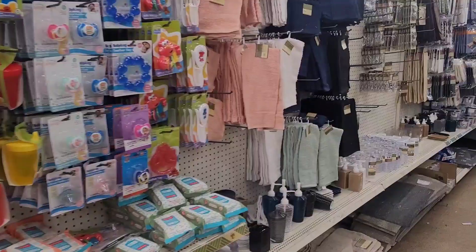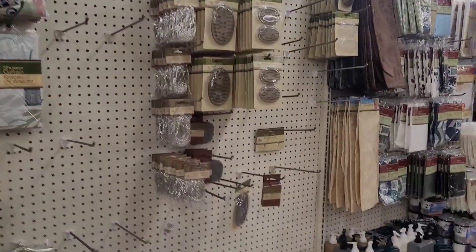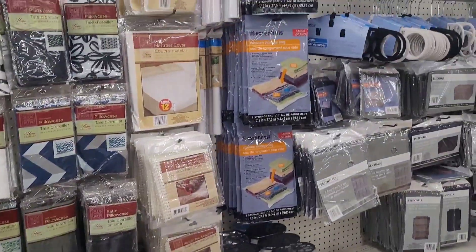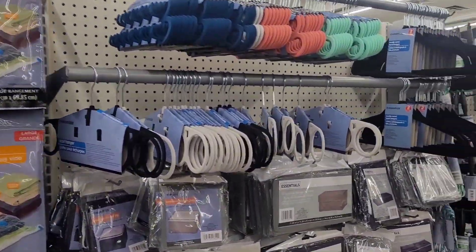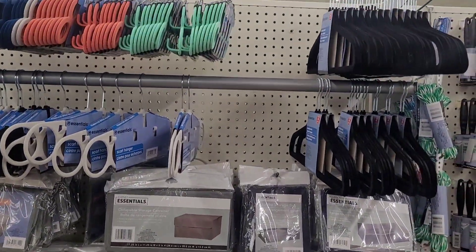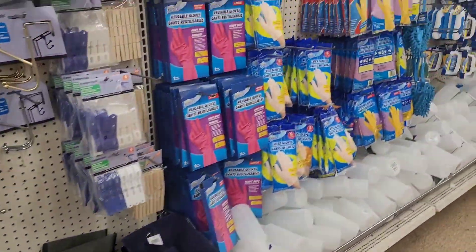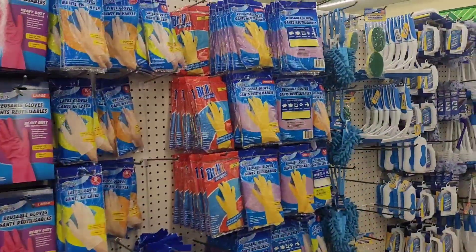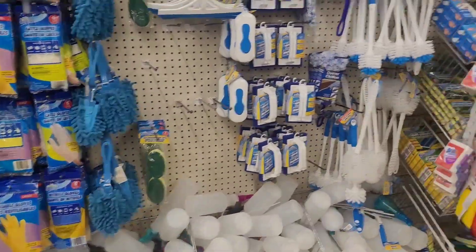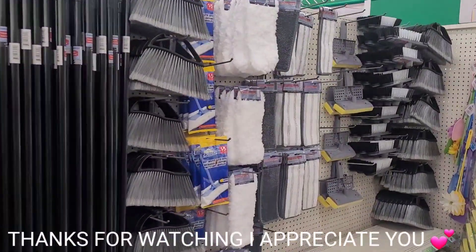Going down here to see what else is down here — I want to say it's as big as the Burlington one, but no it's not, it's just real spacious. Hangers and little storage containers. Now we're moving on into the cleaning section.